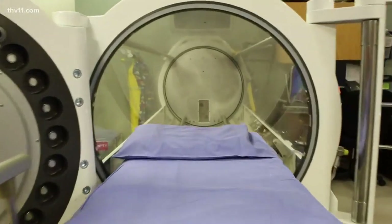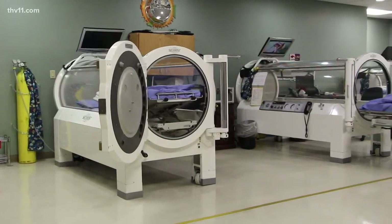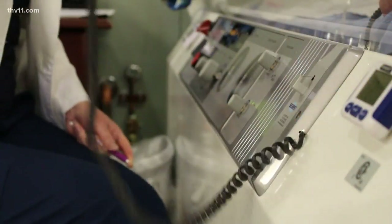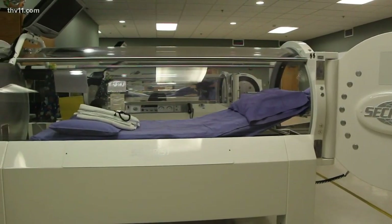We're taking you inside a hyperbaric chamber in hopes you never really have to go here. These chambers are the focal point for the CHI St. Vincent Wound Care Center. It incorporates many aspects other than simply looking at a wound and changing a dressing. They get the call when healing a wound needs something extra — somebody that needs more than the standard care, somebody that fails to respond in a standard way.